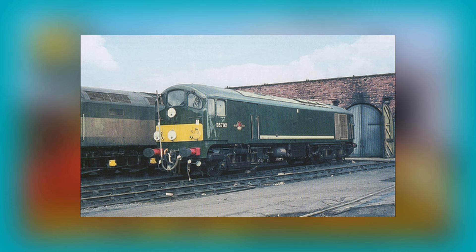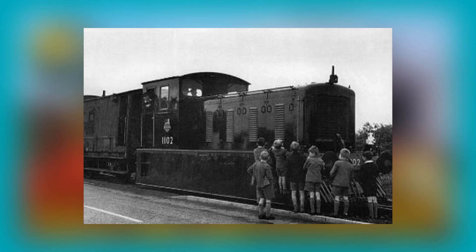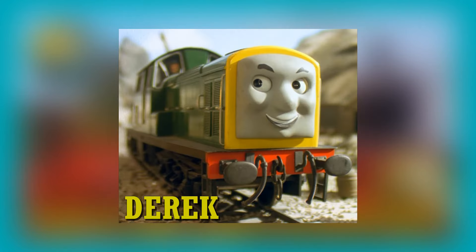Boco — we all know that Boco is a Metropolitan-Vickers diesel electric type 2, but he is officially based on a BR Class 28 Co-Bo diesel electric engine. Mavis is based on a BR Class 0-4-0-6 diesel locomotive, more specifically based on the BR Class 04s that worked on the Wisbech and Upwell Tramway, as they were fitted with additional cowcatchers and side plates. Class 40 is based on the BR Class 40 1Co-Co1; they were given the nickname 'Whistlers' because of the strange whistling noise their engines would make.